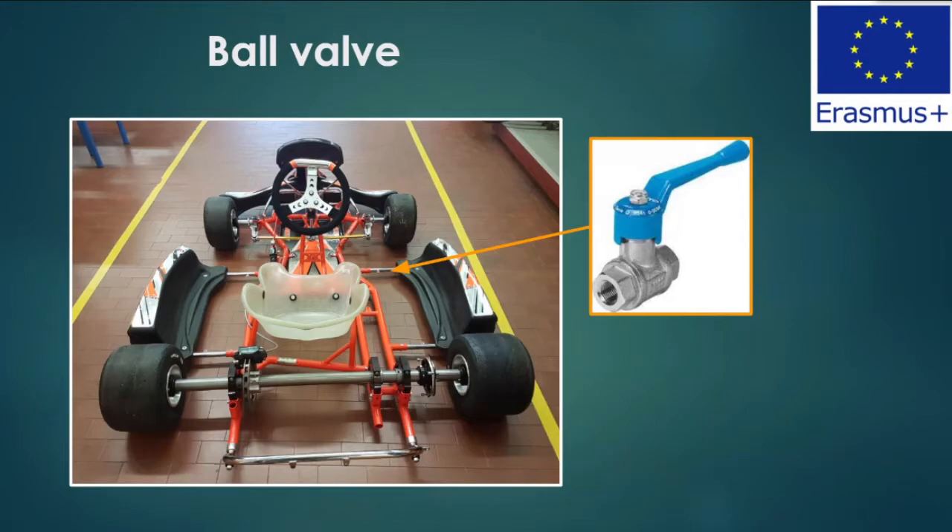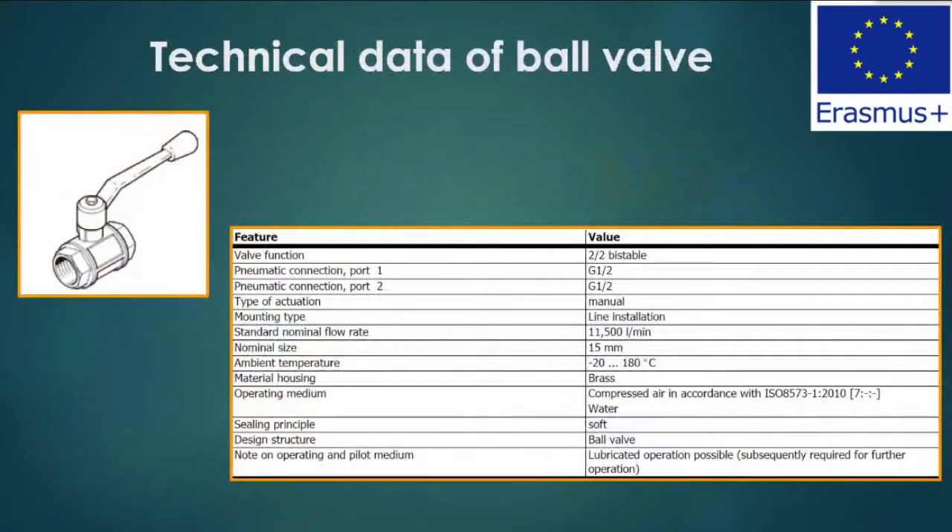The second valve we installed is the ball valve, which acts like an on/off key for our cart. If this valve is closed, no flow reaches the pneumatic motor and the cart doesn't move. It consists of a small lever that moves a ball inside the valve to permit flow to enter the circuit. The identification number is J1A. The maximum flow rate is 11,500 liters per minute and the operating temperature ranges from -20 to 180 degrees centigrade, with additional information about materials and lubrication.